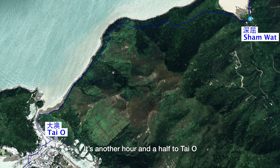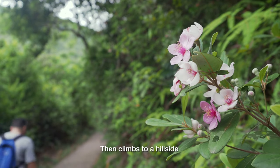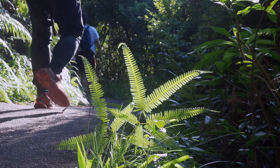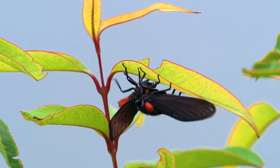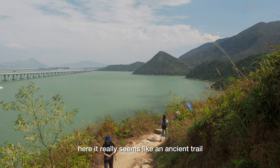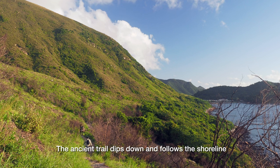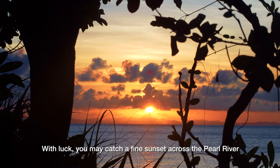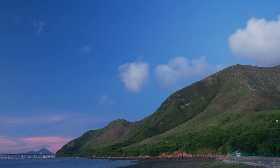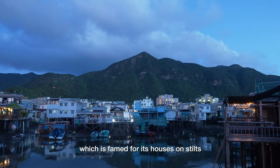It's another hour and a half to Tai O. Leaving Shamwat, the path tunnels through bamboo groves, then climbs to a hillside, affording some of the finest views along the trail. With boulders for steps and rough stretches, here it really seems like an ancient trail. The ancient trail dips down and follows the shoreline. With luck, you may catch a fine sunset across the Pearl River. And the trail reaches journey's end at Tai O, which is famed for its houses on stilts.